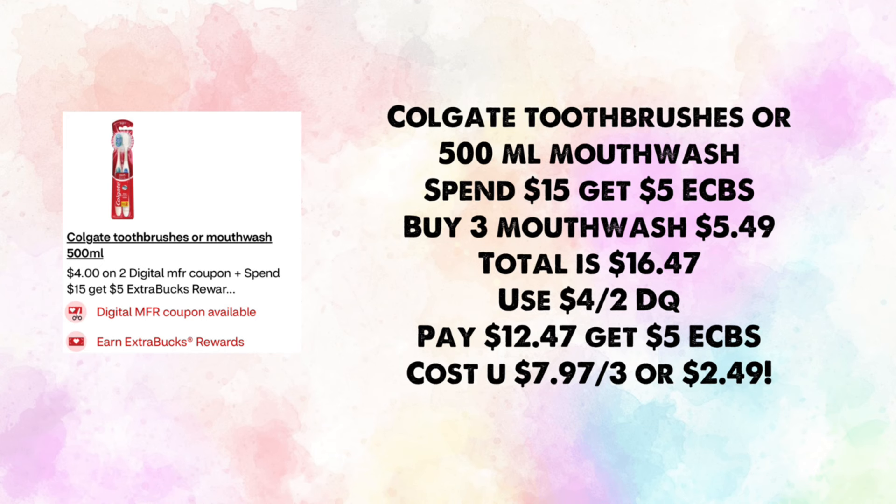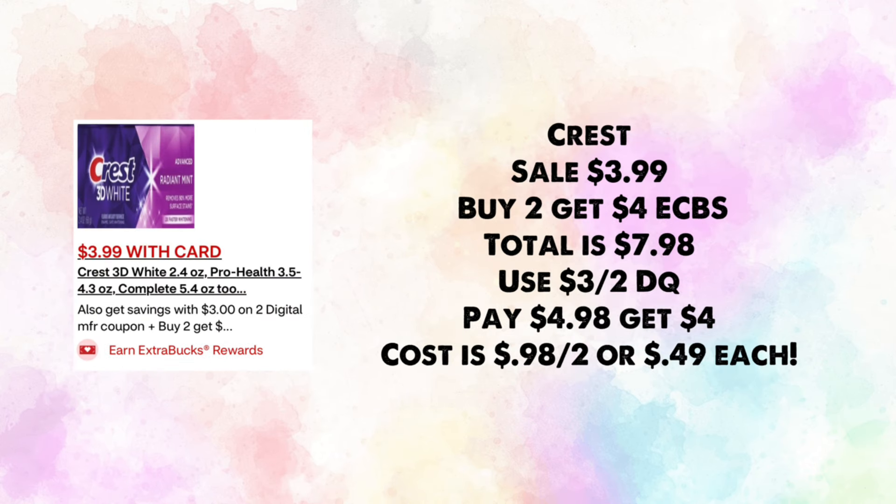Colgate toothbrushes or 500 mL mouthwash are spend $15, earn $5 in ExtraBucks. Buy three mouthwash at $5.49 each — total $16.47. Use a $4 off two digital coupon; you'll pay $12.47 and get back $5, making your cost $7.97 for three or $2.49 each.